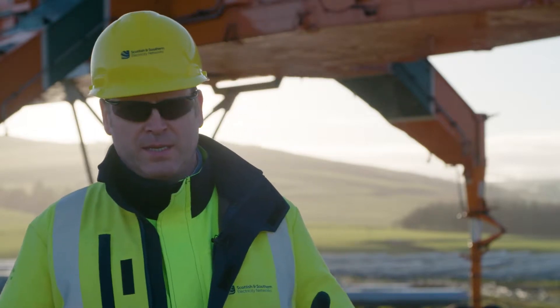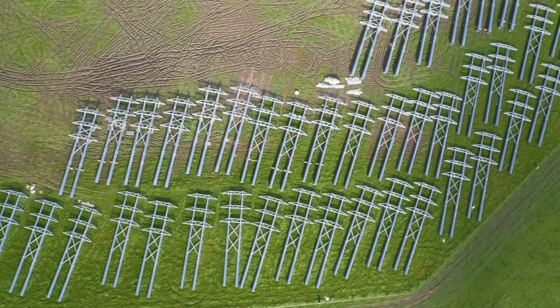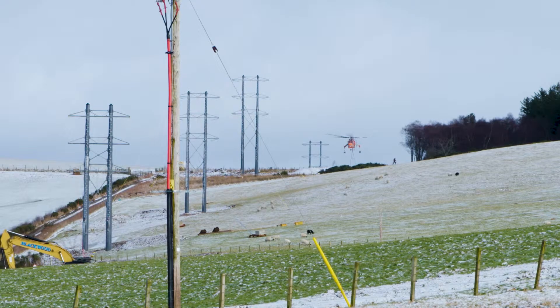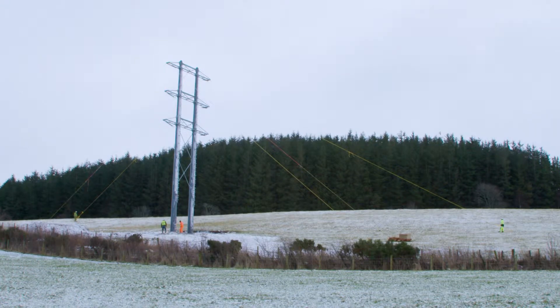the local community had expressed their concerns with that and the impact that that would have on them. We looked at alternatives and how we could innovate, do things differently to address the local community's concerns, and we came up with the composite pole solution.